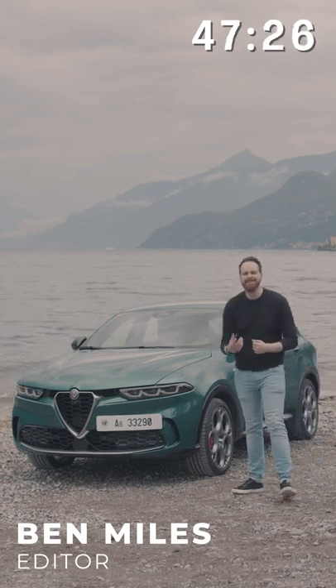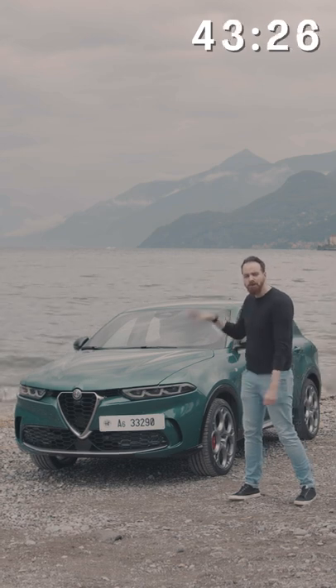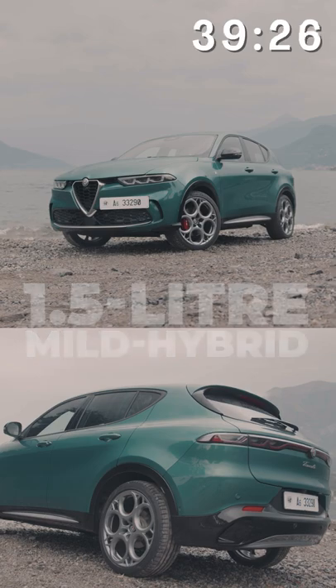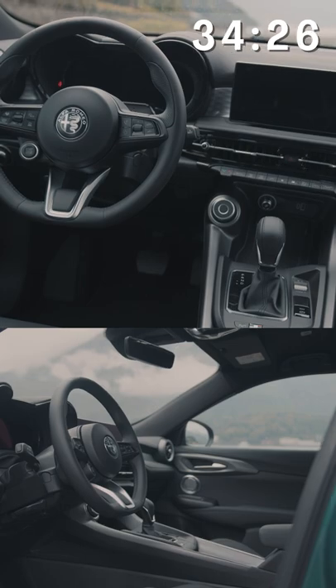We'll start with how it drives. If you're expecting the latest exciting, engaging car from Alfa Romeo, you've come to the wrong one. It is a 1.5-liter mild hybrid, 160 horsepower, four-cylinder, front-wheel drive SUV. The steering is fast but not very engaging, though the chassis underneath feels like it might be quite good.